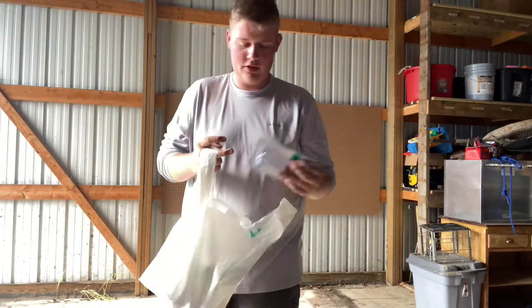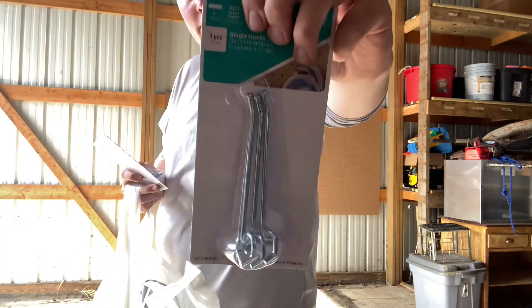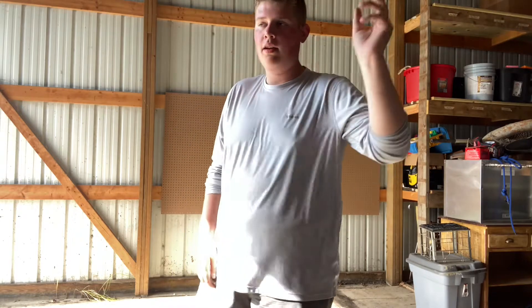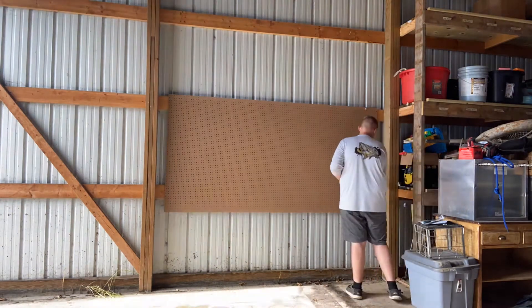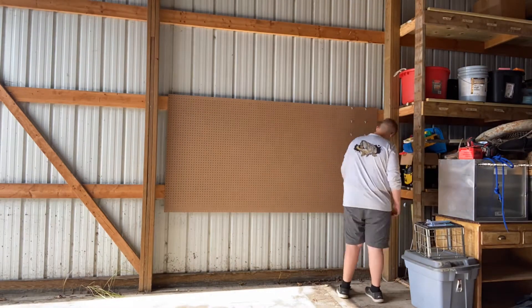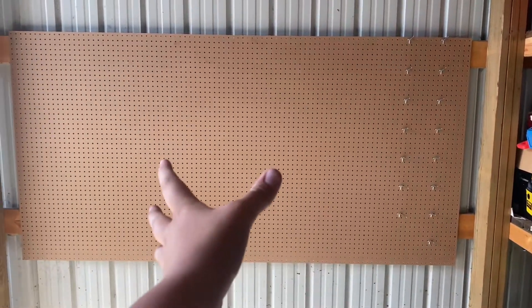I have a bag with all of our pegboard hooks — just using stuff like that, and I got some longer ones too so we can hang a lot of plastics, because there are gonna be a lot of plastics on this thing. I put some hooks on but then decided I need to put some baits on it so I can see the spacing, so I'm gonna run home and get some baits and we'll be back.